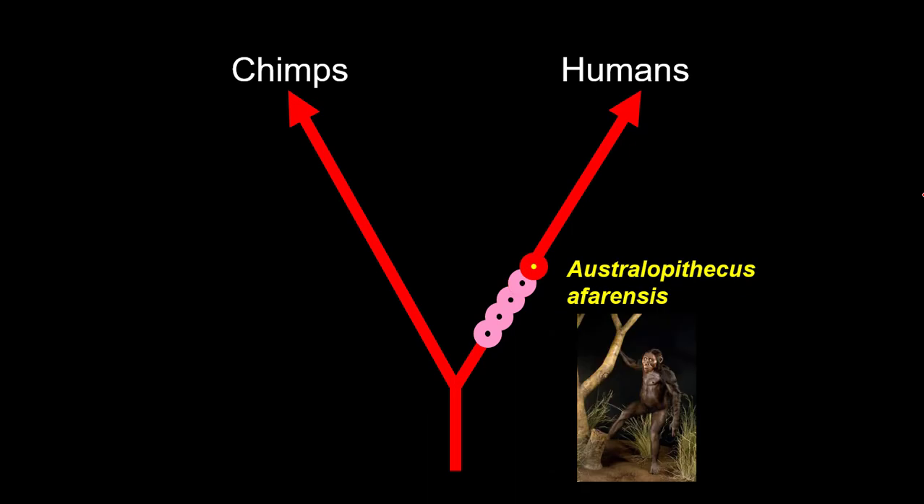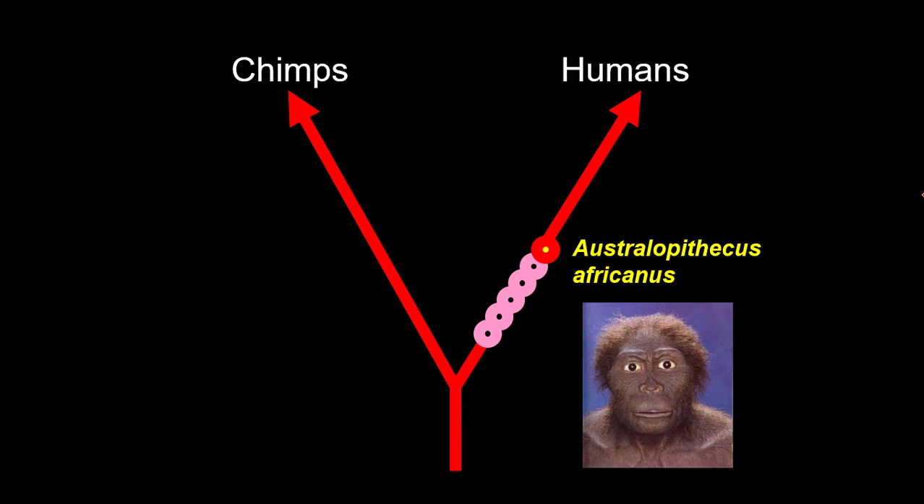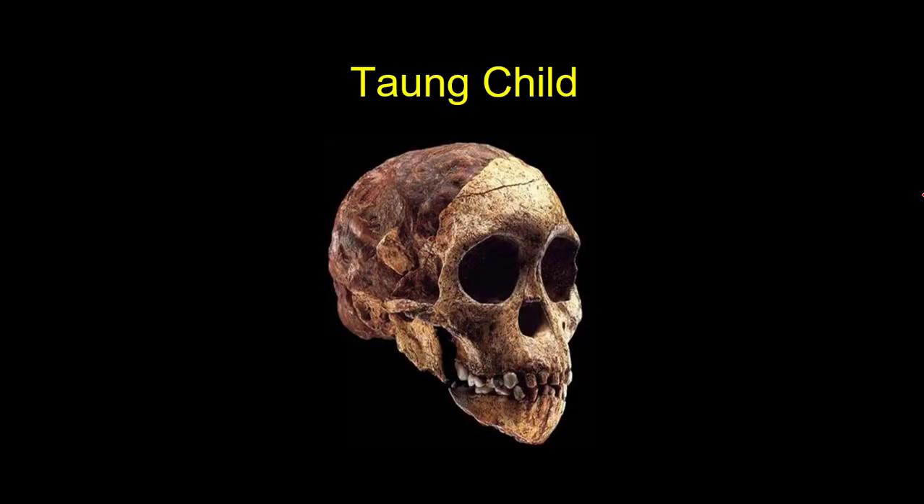Along comes Australopithecus afarensis, and the famous representative for this species — does everybody remember? — Lucy. Lucy is not the only fossil we have; she's just one of the more famous ones. We have 300 fossils recovered for the species Australopithecus afarensis, with clear signs of bipedality. Following Lucy's species is Australopithecus africanus, a little bit more human in some ways, still very ape-like in others. Remember the famous representative for africanus — the Taung Child — who was swept away and carried off by a raptor, some type of eagle.